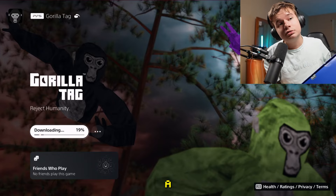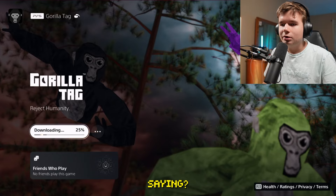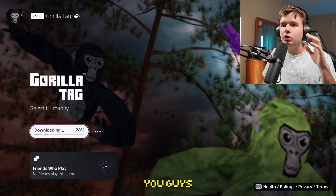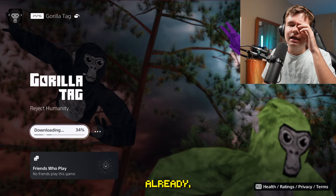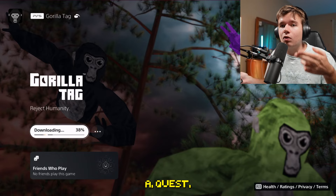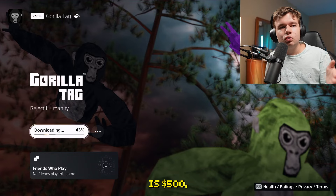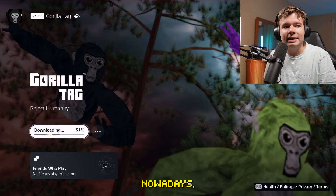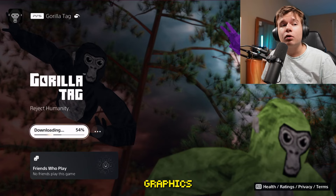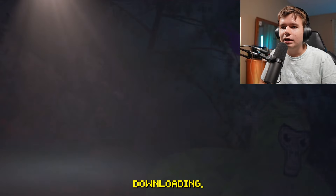I literally bought a brand new headset for a single video — that's kind of insane. I bought it to showcase if it's worth it for you guys to go out and buy PSVR2. Maybe you already have a PS5. PSVR2 is $500 and Quest 3 is $500 — technically the same price. But to be fair, graphics on PSVR2 are much better.